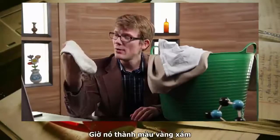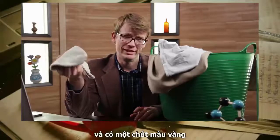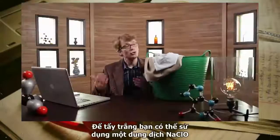This used to be a white sock. It is now a little bit of gray sock, and in places a little bit of a yellow sock. I want it to be white again, and to do that I'm gonna need some chemistry.